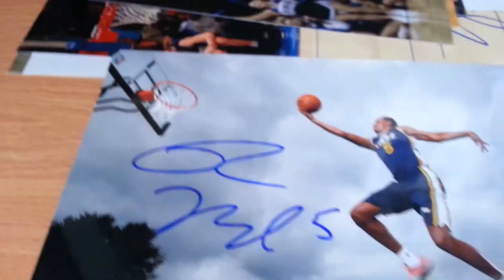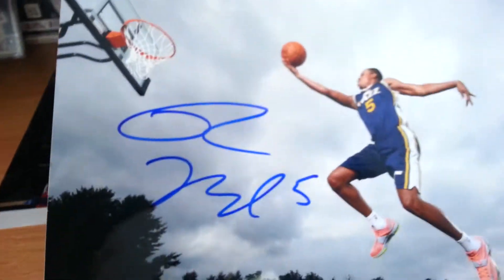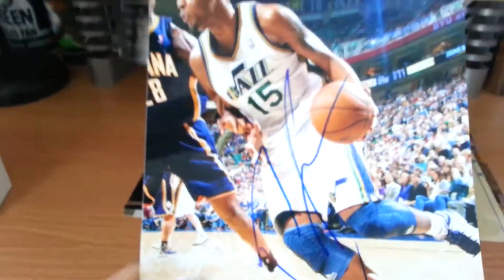Rodney Hood on two 8x10s. People say he's tough and weird, but he was really cool in Philly. Signed the Jazz one, then the Duke one, and the Prism rookie all at once. Derek Favors on the 8x10. Dark spot — still looks nice in person.